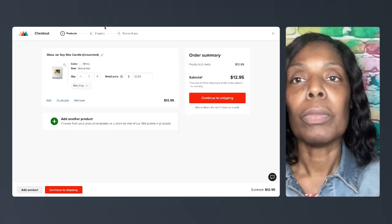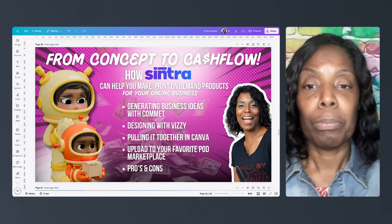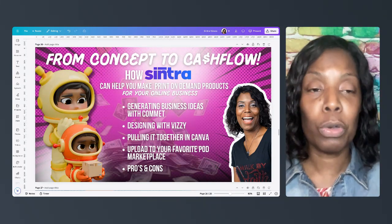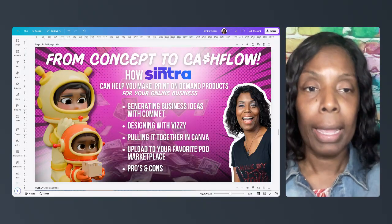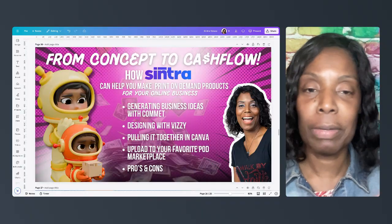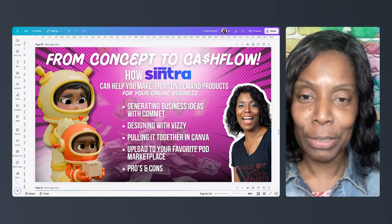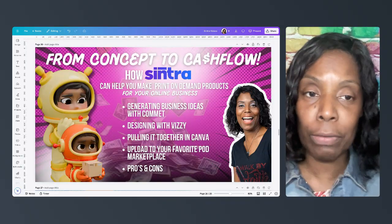So that's how you actually use this to create print-on-demand products. As an overview: Comet will help you come up with ideas, Vizzy will help you create the graphics for your design, you pull it together in Canva, and then upload into your favorite print-on-demand marketplace. There are several of them — Etsy, Printful, Printify, and several other companies. I train people how to use Canva and how to do things in AI — I teach it all day, so I'm pretty much a pro at it.